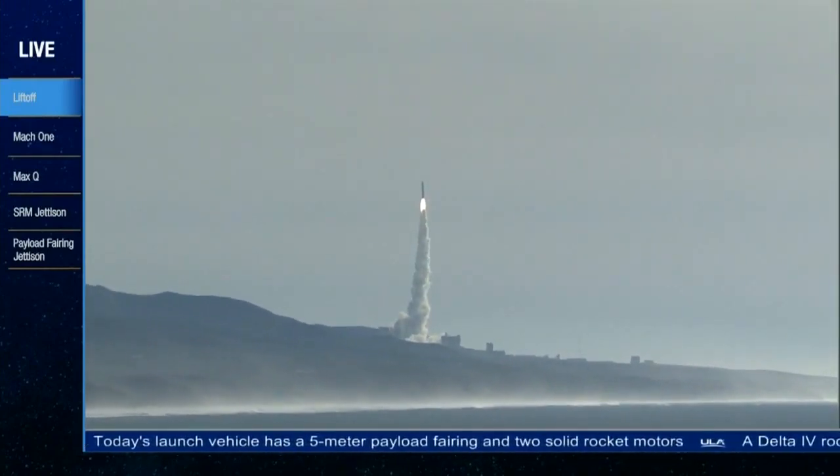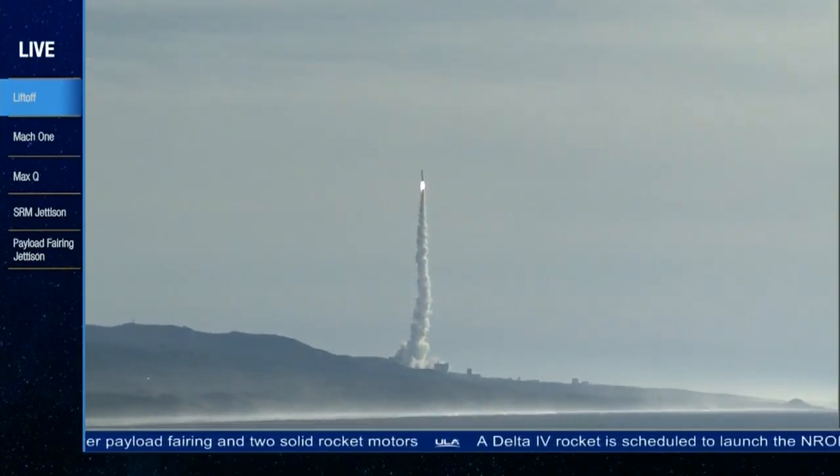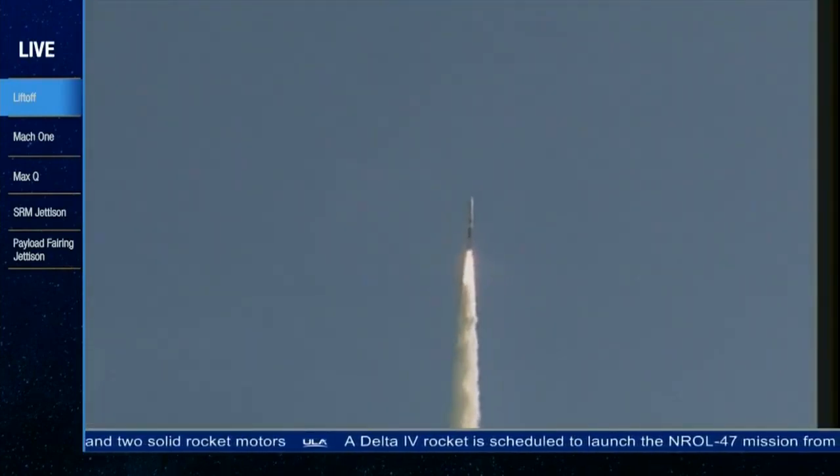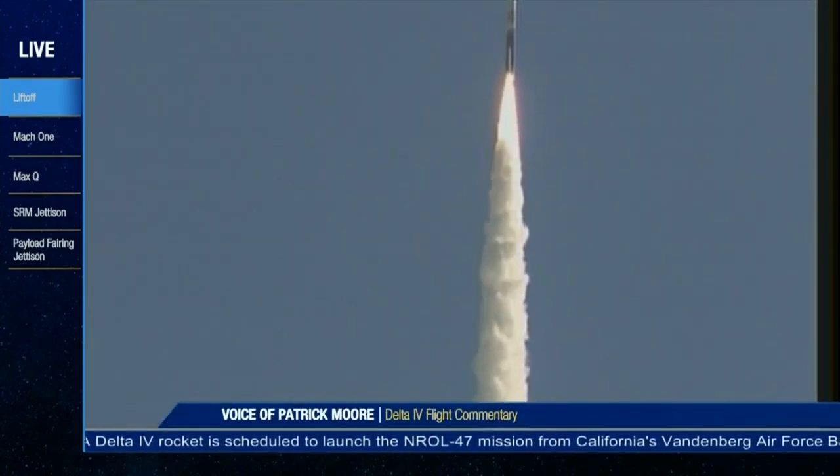RS-68 chamber pressure looks good, fuel injector pressure also looks good. You're hearing the voice of Patrick Moore providing launch vehicle ascent data. Burn profile on the solid rocket motors appears to be within family.